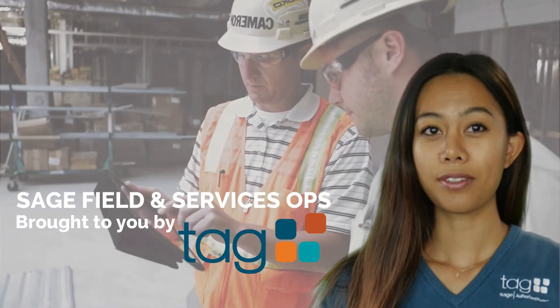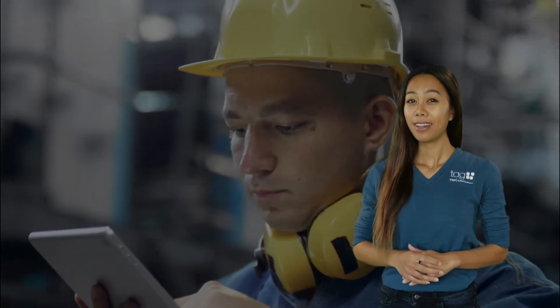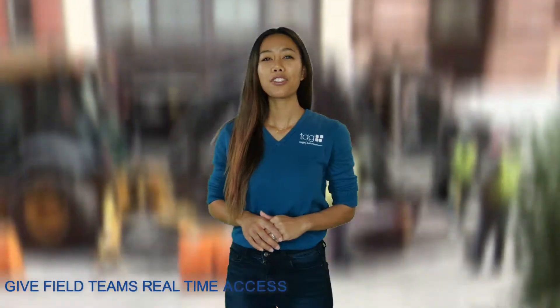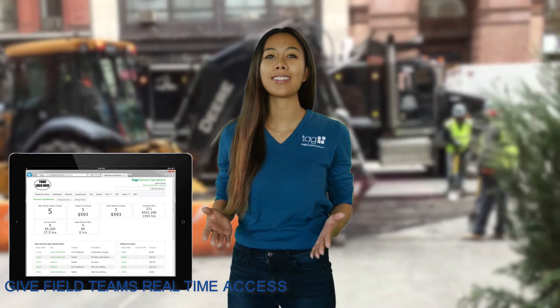Sage Service Operations respond quickly and efficiently to service calls. Field technicians often don't have access to the data they need to address specific issues during service calls. Sage Service Operations solves the issue by giving everyone access to the same information.